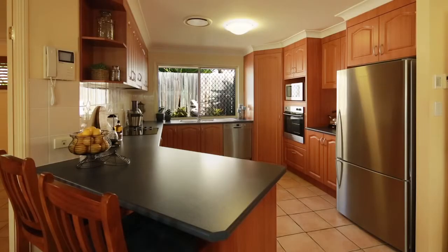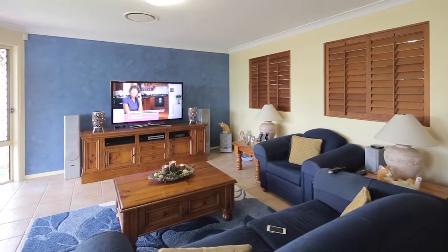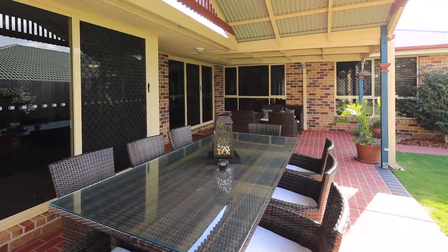Chris, what they're gonna love is it's a family-friendly cul-de-sac. It's a true five-bedroom home with three living areas and ducted air, but what I love most, Chris, is the outdoor entertainment area. It is fantastic and the backyard to boot.